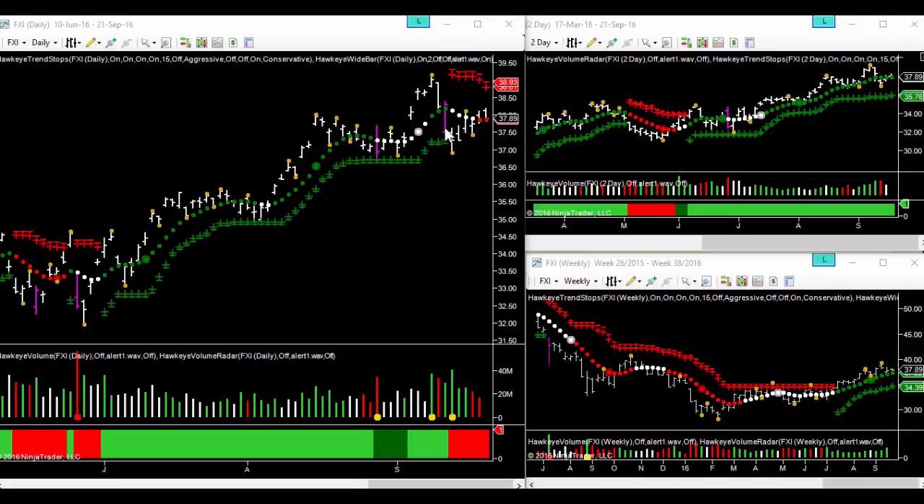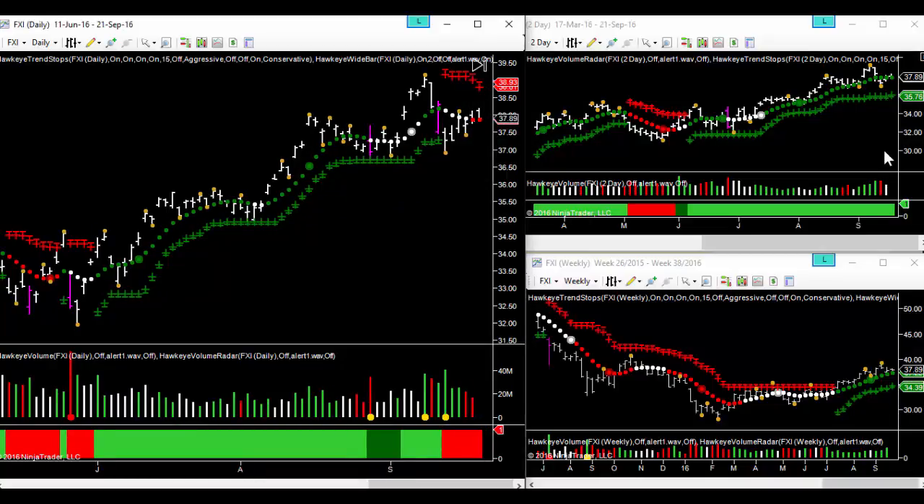Although we are in downtrend on the daily chart, we are still in uptrend on the weekly chart. We're seeing buying volume on the weekly, neutral volume on the two-day, and selling volume on the daily. It's a very mixed picture, which leads us to think that perhaps a range-bound trade may be suitable.